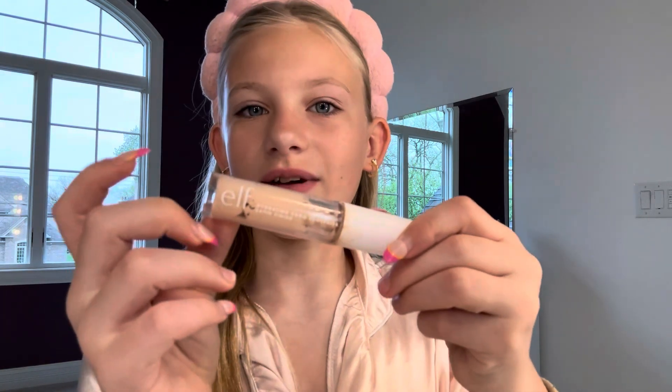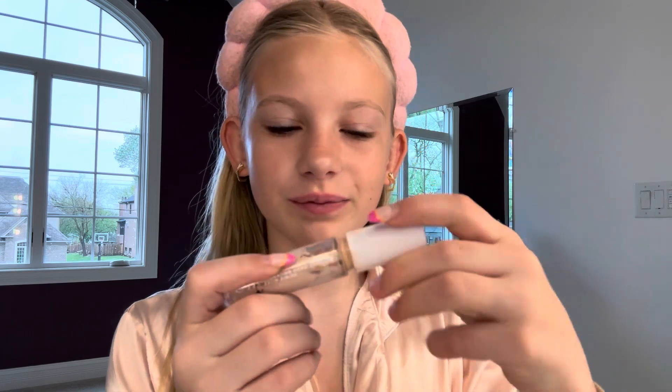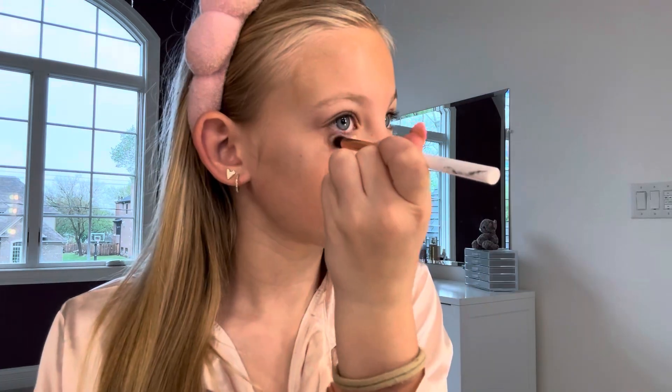Then I'm going to go in with this e.l.f. concealer, which I'm almost out of, so I'm going to need to repurchase soon. After the concealer, I just use this e.l.f. brow lift to brush out my brows.